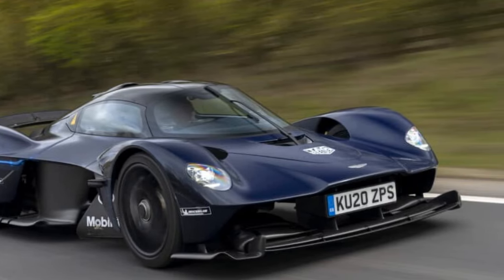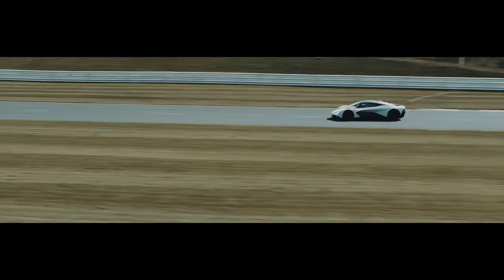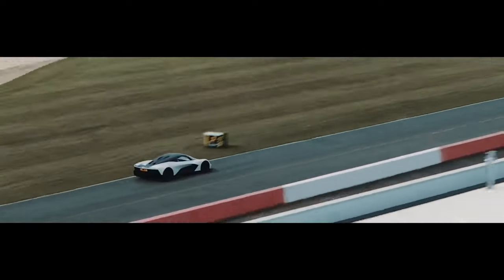2. Acceleration: The Valkyrie accelerates from 0 to 60 miles per hour in an astonishingly quick time, showcasing the prowess of its hybrid powertrain and lightweight construction.